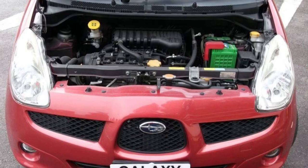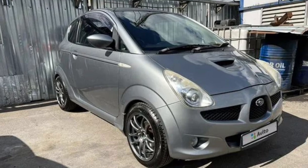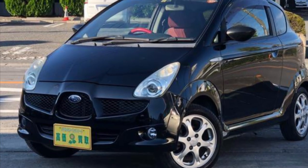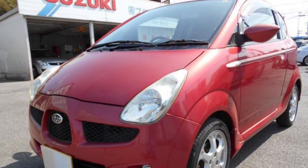When it comes to safety, Subaru has got you covered. The R1 comes equipped with a range of safety features, including anti-lock brakes and multiple airbags, providing peace of mind for you and your passengers. Safety is always a top priority.